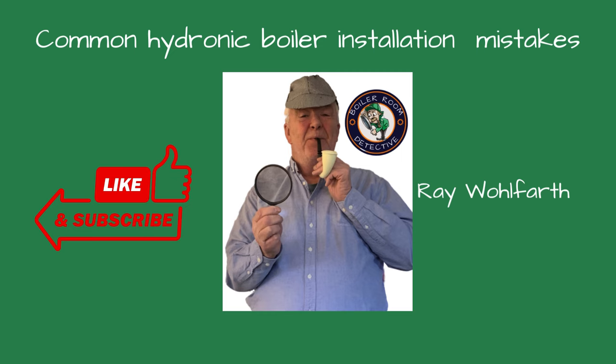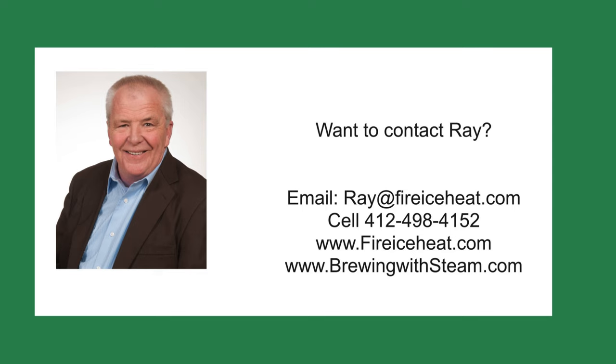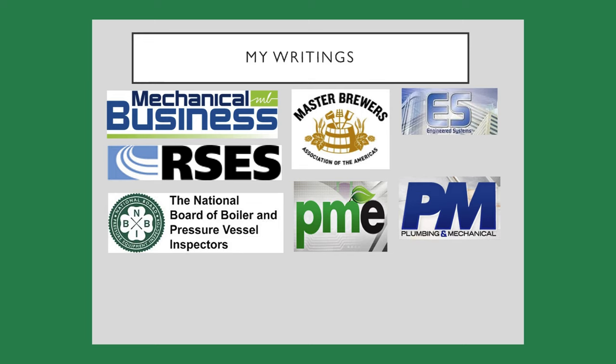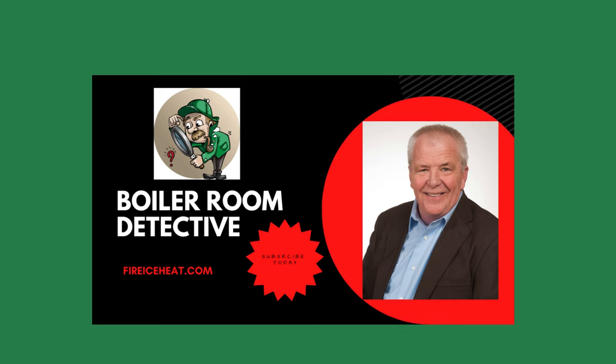If you find this video helpful, give us a thumbs up and subscribe to our channel for more expert advice and tips. If you would like to contact me, my contact information is here. I have two websites: brewingwithsteam.com is focused on steam systems for breweries and distilleries, and includes a monthly blog about steam issues inside a brewery. My other site is fireiceheat.com, my company's website showing some of our capabilities. I've authored 12 boiler books available on Amazon, and my technical articles are included in various industry publications. Thanks for stopping by Boiler Room Detective, and I'll see you on the next case.